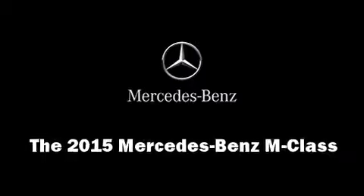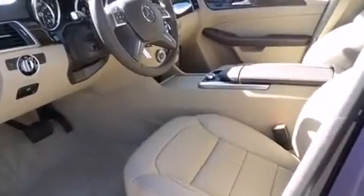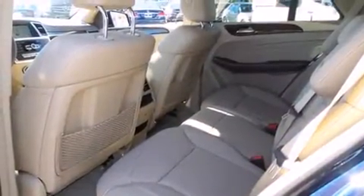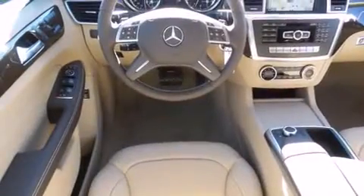Take command of the road in the 2015 Mercedes-Benz M-Class. Under the hood you'll find a six-cylinder engine with more than 300 horsepower, providing a smooth and predictable driving experience. Well-tuned suspension and stability control deliver a spirited yet composed ride and drive.